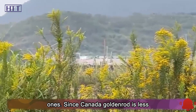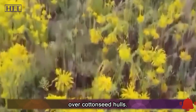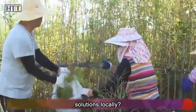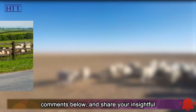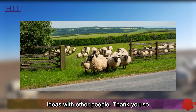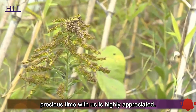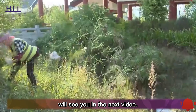Since Canada goldenrod is less expensive, it is an ideal medium over cottonseed hulls. Is Canada goldenrod invasive in your area? Do you have any effective solutions locally? Please put your comments below and share your insightful ideas with other people. Thank you so much for your continuous support — your precious time with us is highly appreciated. Hot Topics Time: time to explore the wisdom behind the news. We'll see you in the next video.